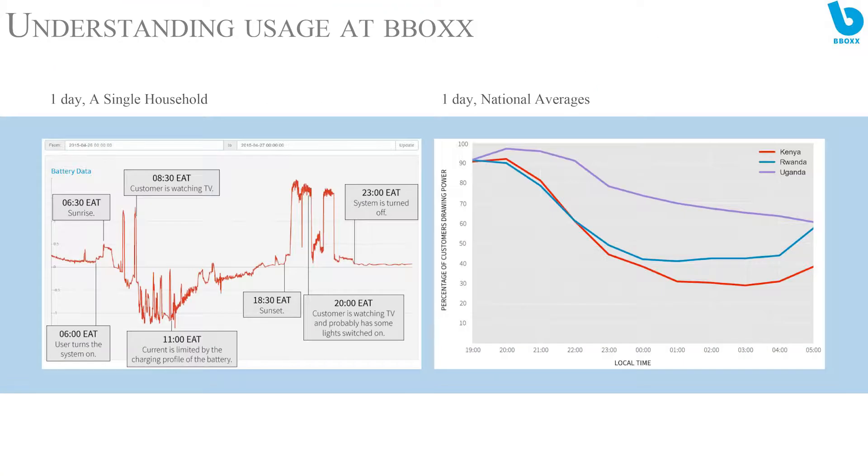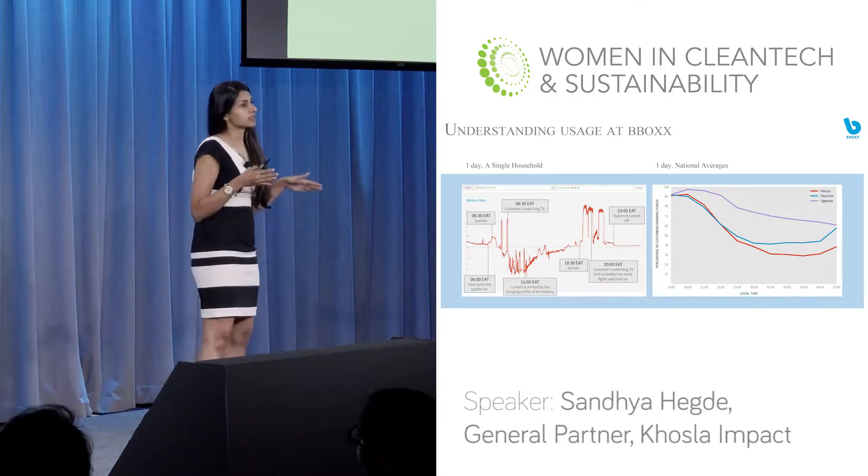So first, let's talk about Bbox. Bbox has invested a lot in understanding how their customers use their systems. The graph on your left is a day in the life of one household using electricity for the very first time with their solar system. This is really important to understand because you want to know at what points the system is disappointing your user — if they're switching on the TV first thing in the morning when the sun has just risen, they're probably disappointed by how little TV viewing time they got before the system shut down. On the right, you see the national average usage across three different countries over one day — and you see how different those graphs are, meaning they may need to sell different types of systems in different countries based on usage levels.